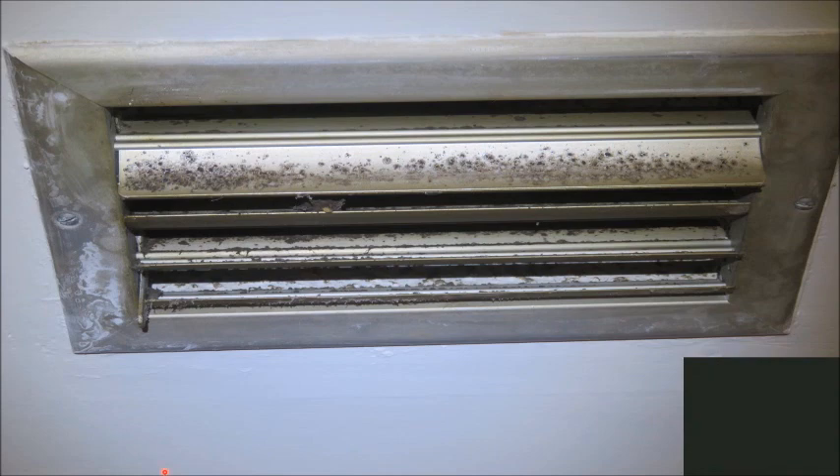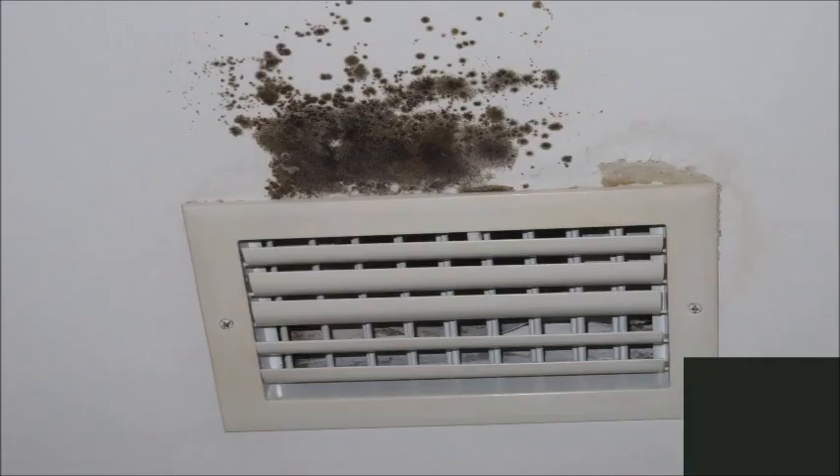Have you ever looked up at your ceiling registers and noticed that they're sweating? If any of them are, chances are you have a very high humidity problem indoors. You can see right here where mold is starting to form on the vents. What's happening is the water vapor inside your house is condensing on the cold surface of the steel, making dew point, and eventually saturating the drywall. This can become so saturated that it penetrates the attic side and wets the insulation. Mold can form within 24 to 48 hours — it does not take long. This picture shows a long-term moisture issue expressed in the drywall area around the register.